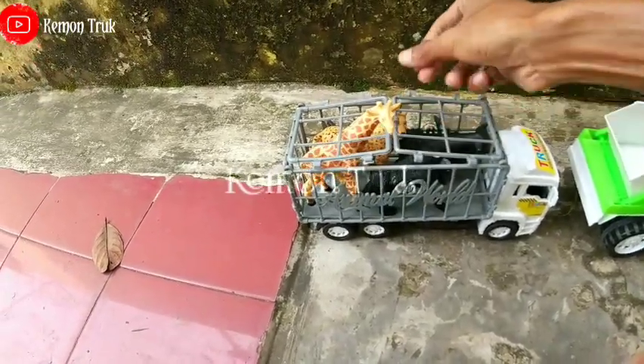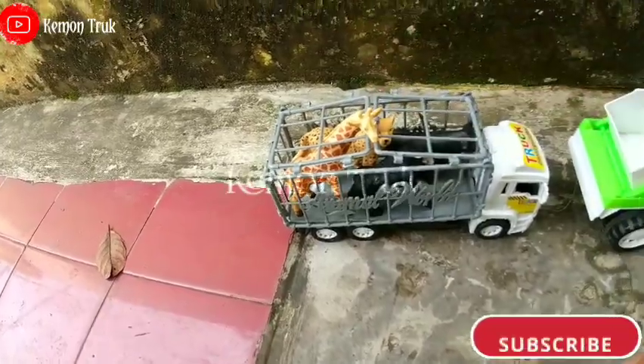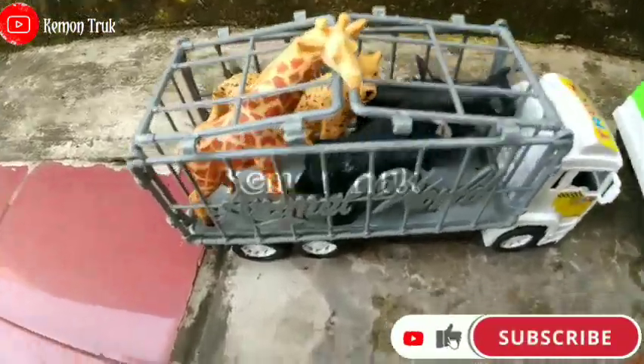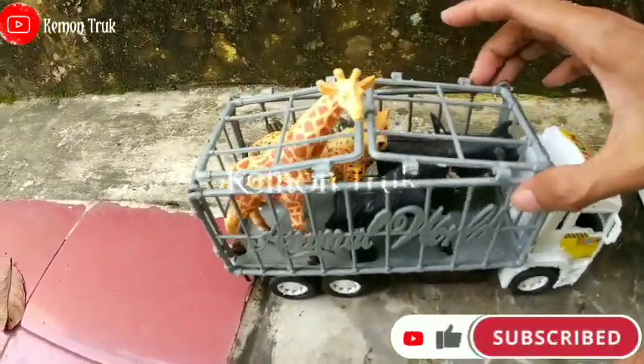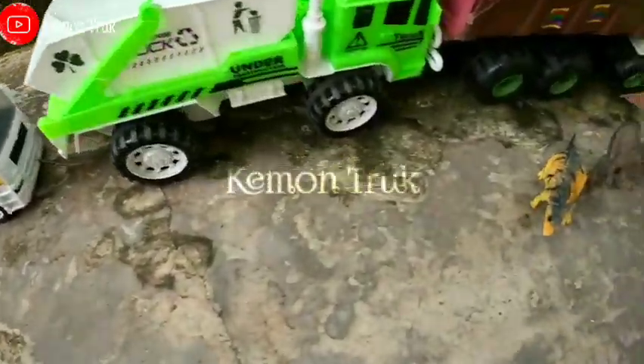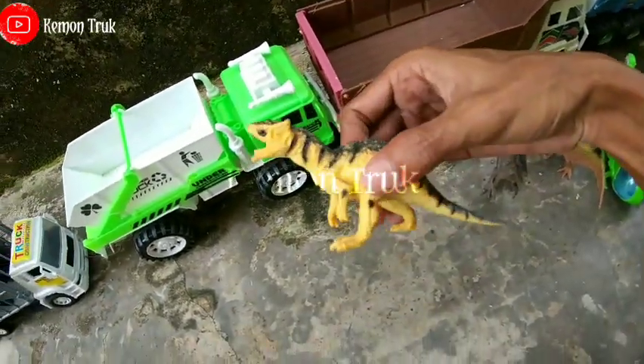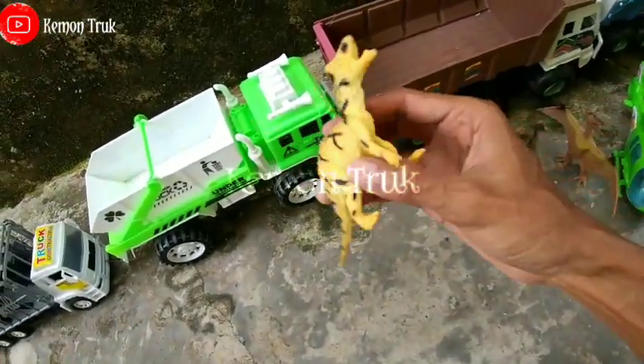Selesai dikunci teman-teman! Nah kita selesai. Oke kita lanjut lagi teman-teman, kita angkut lagi hewan-hewannya. Sekarang ada dinosaurus!